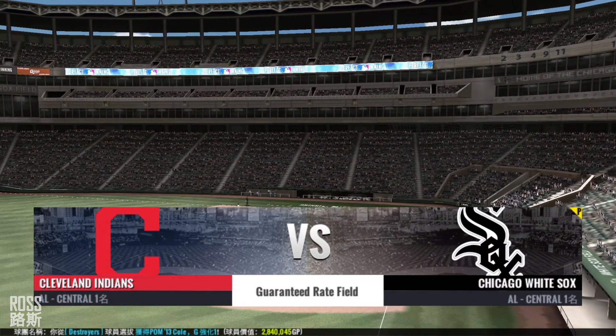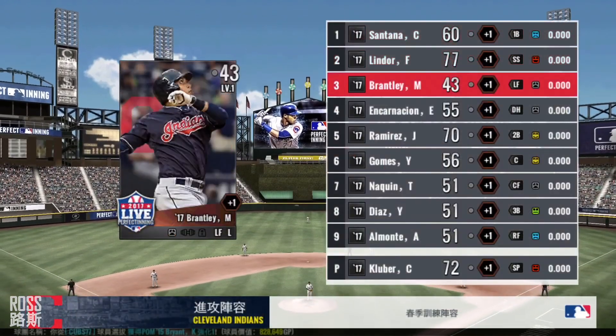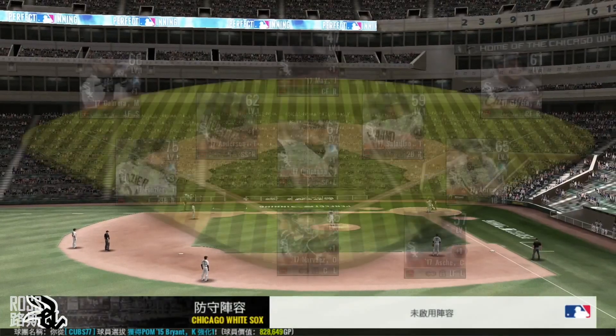We are all ready to go here at U.S. Cellular Field. Joe Buck here coming at you live. And what a day it is for baseball.